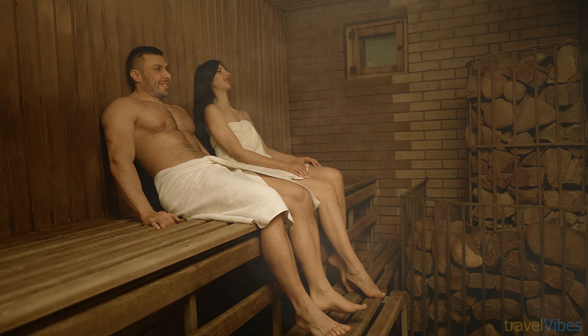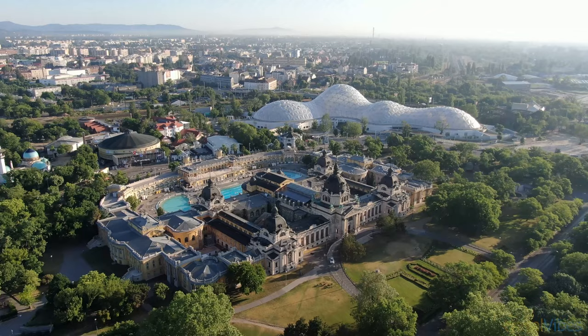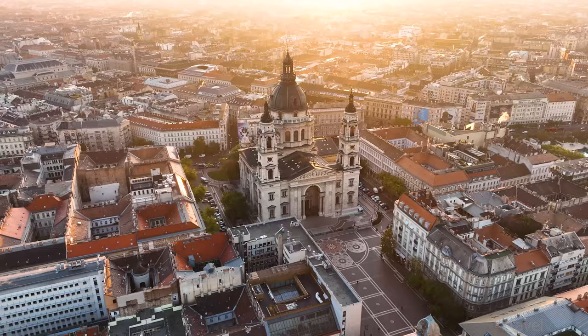Set in a grand Renaissance and Baroque-inspired building that is more than 100 years old, it's the perfect activity in Budapest for couples looking for relaxation. Visiting the thermal baths is definitely the most relaxing thing to do in Budapest.